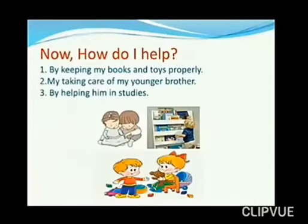Now, how do I help? I help — number one by keeping my books and toys properly, number two by taking care of my younger brother, and number three by helping him in his studies.